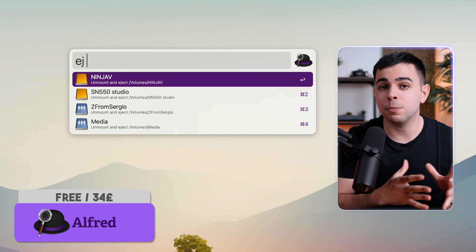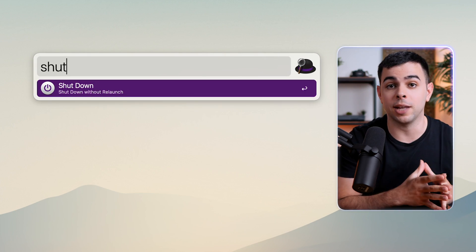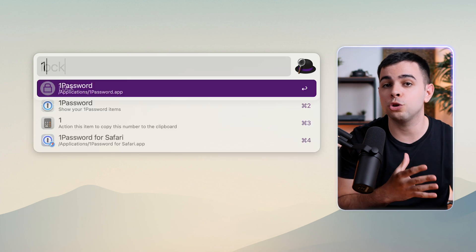Sometimes I'm watching a video on the best Mac apps and I think to myself, wait, all of this can be done with a single app, and that app is Alfred. Alfred is basically Spotlight on steroids. It does everything that Spotlight does 10 times faster, but it also comes with hundreds of other features.